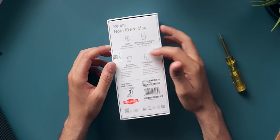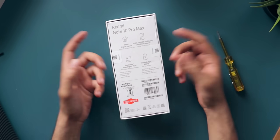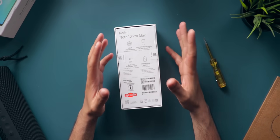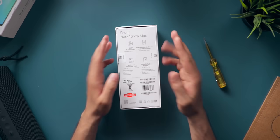It has a 5020mAh battery with support for 33W fast charging. The seal is already broken because Xiaomi wanted to make sure the phone has the latest software build, and that's why they had to open the seal.